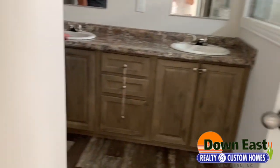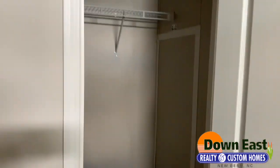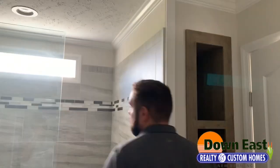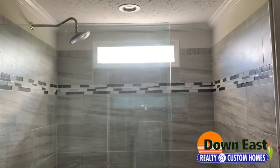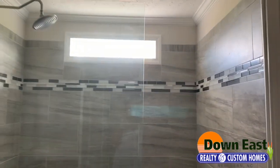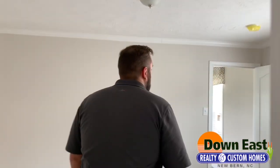The master en-suite has dual vanity sinks and a really nice size closet. We have a separated toilet and a gorgeous tile shower with a linen built-in on the side. The tile goes from the floor almost to the ceiling, and we have a glass tile insert as well — it's a really nice feature.